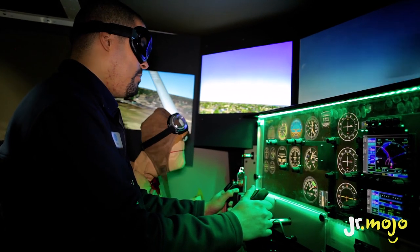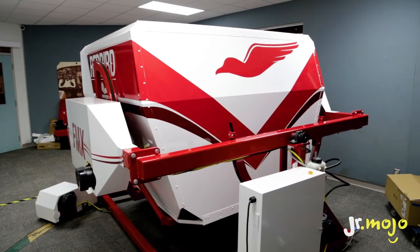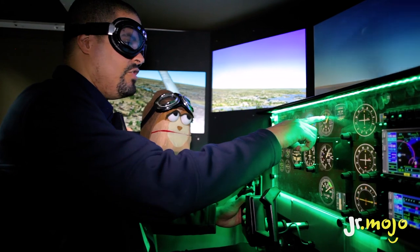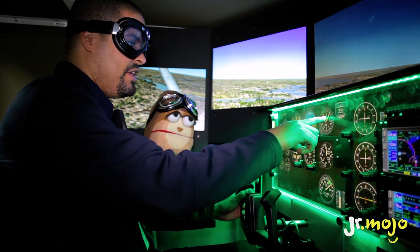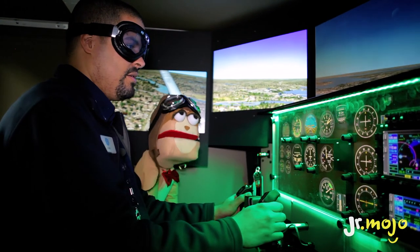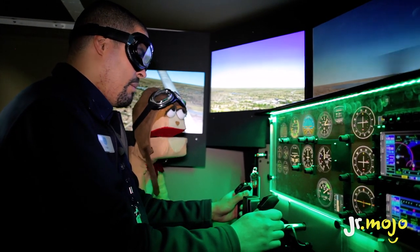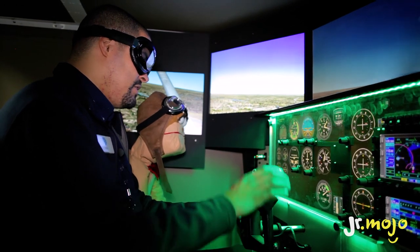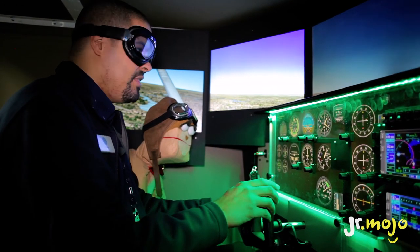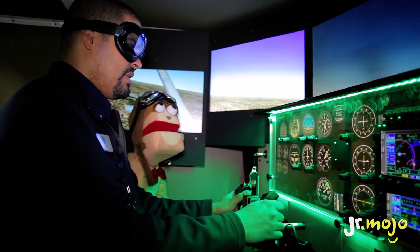We're actually flying above Ottawa right now. Ottawa looks kind of small. How high are we? This long hand is hundreds of feet, and the short hand is thousands of feet. So right now we're about a thousand and two hundred feet passing. A thousand and two hundred feet? I'm glad I'm not outside the plane. For planes, the speed is in knots and the altitude is in feet. So they do it a little different. That's right.